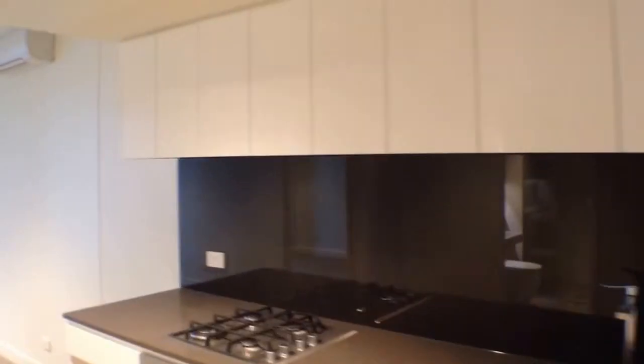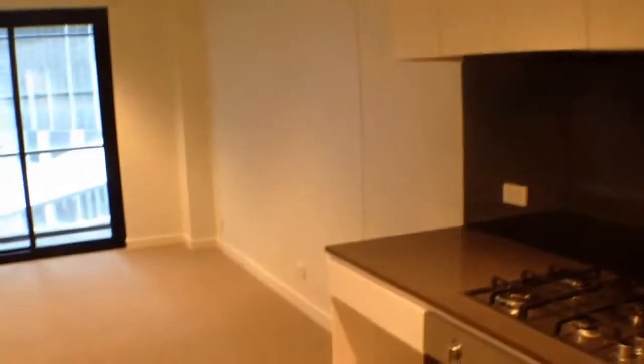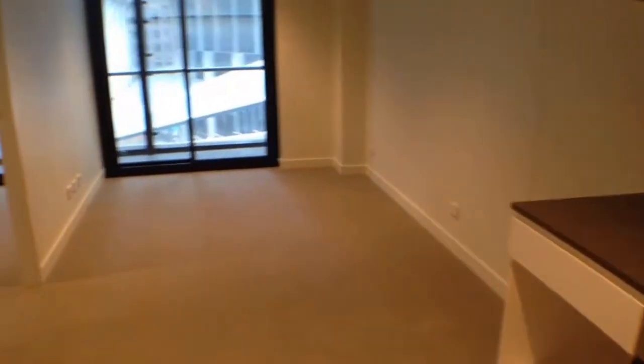There are glass splashbacks and plenty of storage space, plus an air-conditioned living space where you'd have your couch and your TV set up just directly in front.